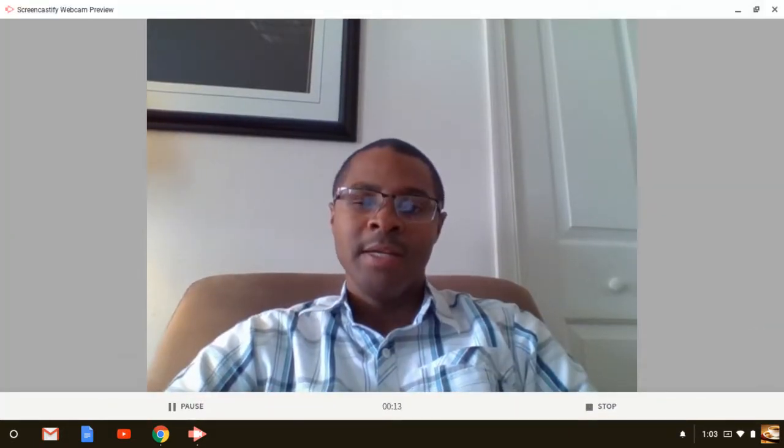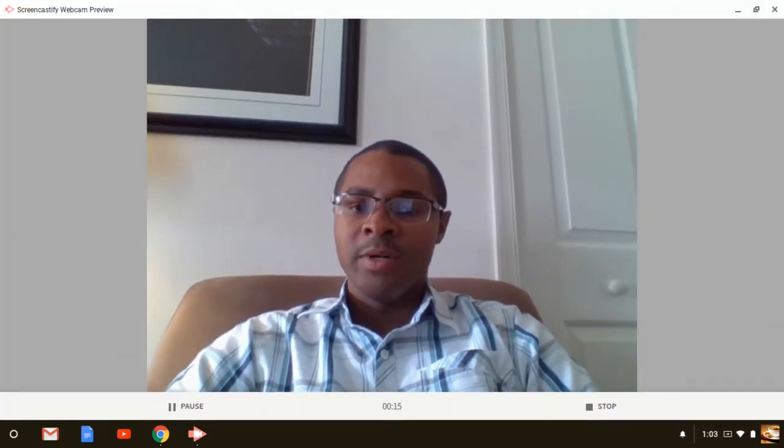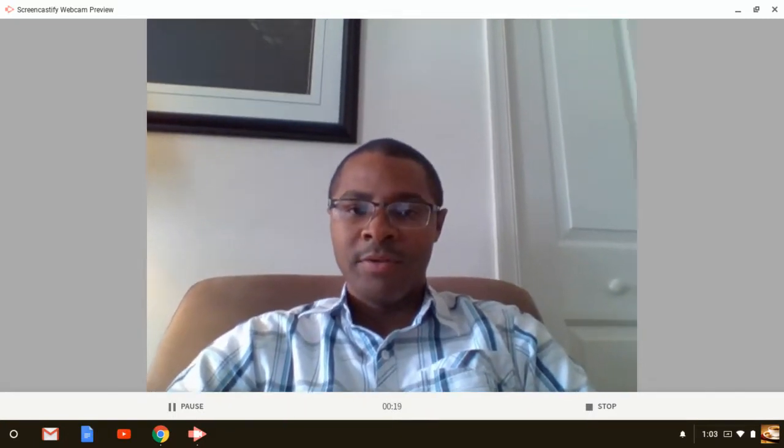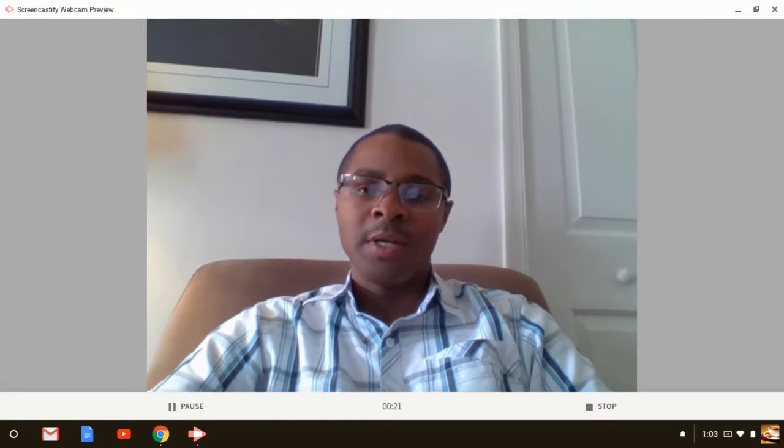I'm Wally with learningnet.com. If you haven't done so already, go ahead and hit the subscribe button on your left side, and that way any videos that I put out, you guys will be sure to get them.